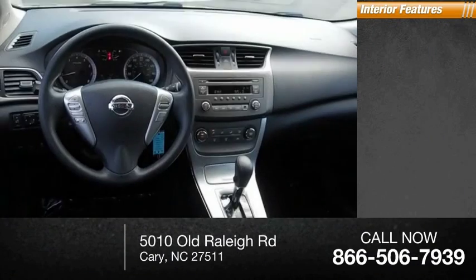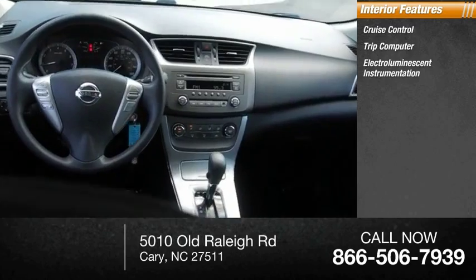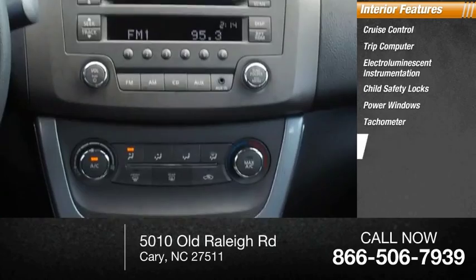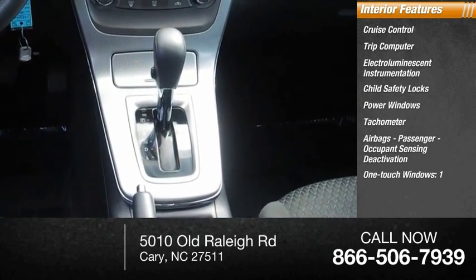Inside you'll find cruise control, trip computer, electro-illuminescent instrumentation, child safety locks, power windows, tachometer, airbags, passenger occupant sensing deactivation, and one touch windows.